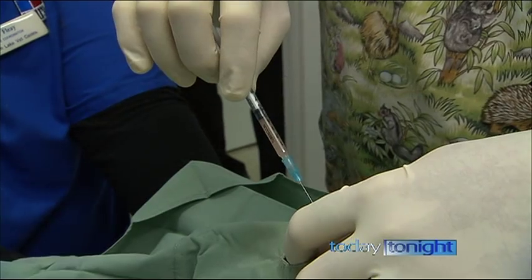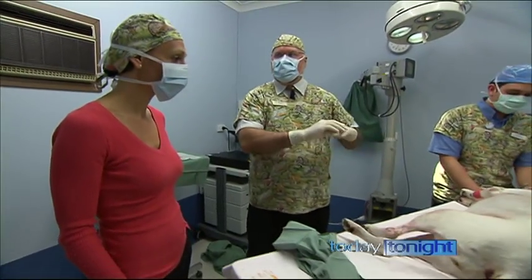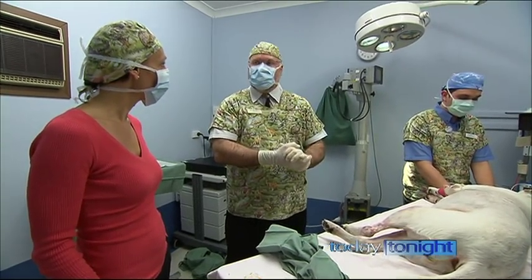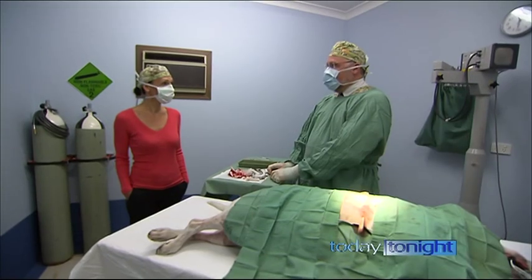Back in theatre, Colin injects the mixture into Chloe's arthritic joints. It's her own stem cells that we took from her — that were around her fat — and putting them back into her joints. So there's no chance of rejection. And all going well, she should be walking better within a few weeks? Absolutely, that's what we're hoping for — out of pain and walking much more soundly on her legs.